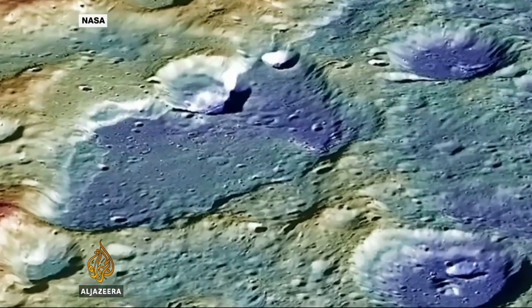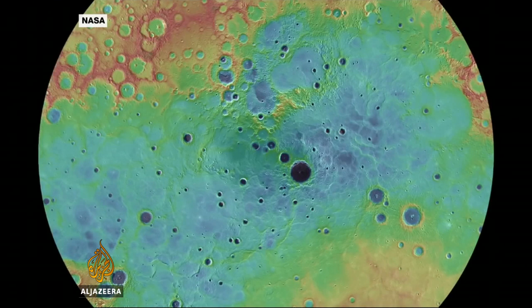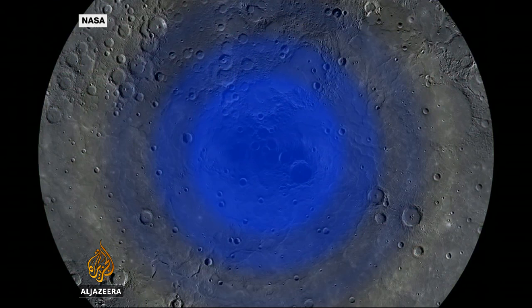The team has put forward the hypothesis that this dark material is in fact organic, carbonaceous material delivered to Mercury by the same objects that brought the water ice, probably from the outer solar system — not only water ice, but what on our planet were once some of the building blocks of organic chemistry and life.